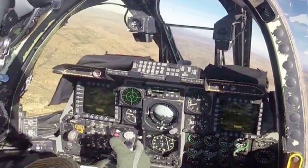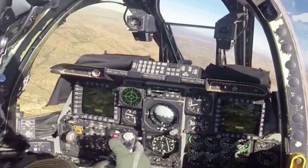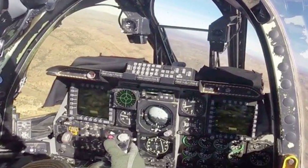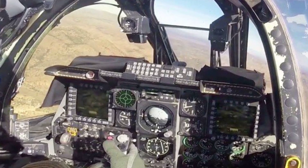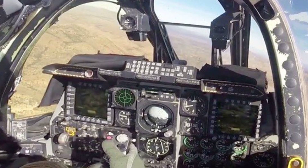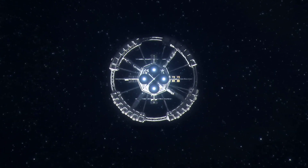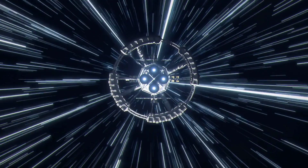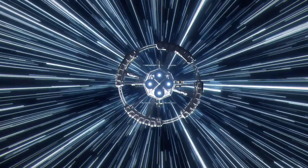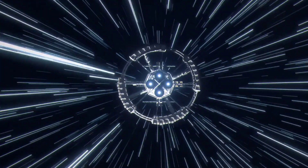The A-10 Warthog is a fortress in the sky, designed primarily to ensure pilot survivability. Its cockpit is a titanium bathtub, providing unparalleled protection against ground fire, shielding pilots during low-altitude missions. At the heart of the A-10's resilience are its twin turbofan engines, located high on the fuselage. Their placement minimizes the risk of engine fires from ground attacks, ensuring the aircraft can sustain considerable harm yet remain airborne.